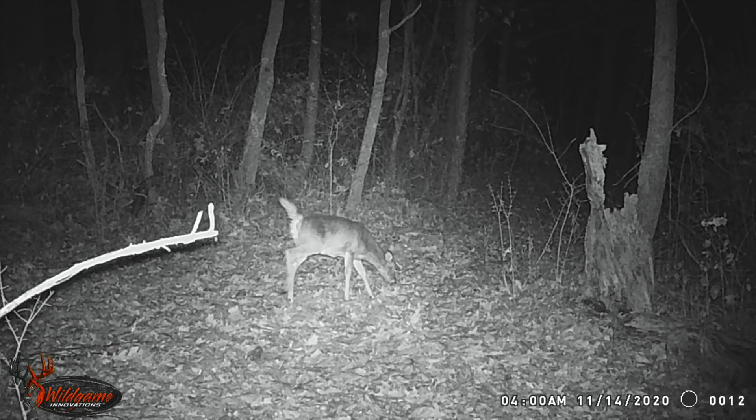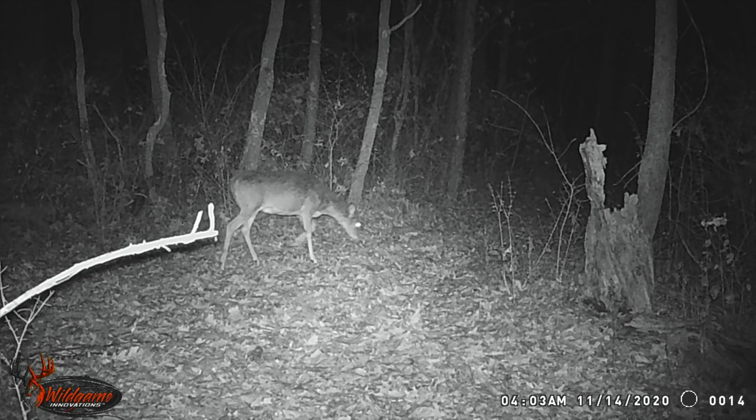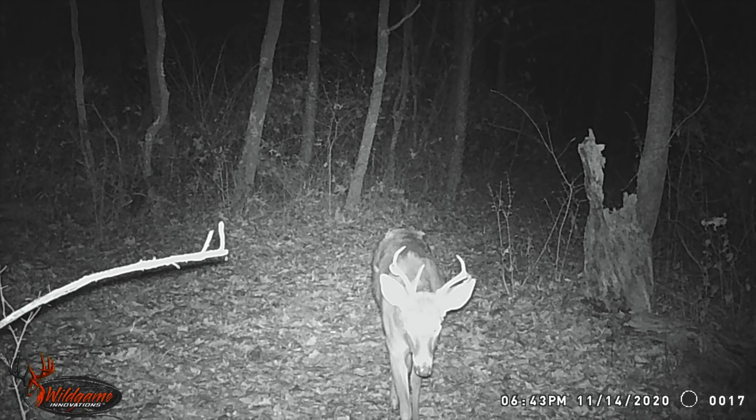This is where things get kind of interesting. This is 4 AM on November 14th. 4:01 AM, 4:03 AM, and then at 4:10 AM we have two coyotes. So that was only about seven minutes since that deer went through. There's one coyote right in the middle and you can see over to the right another set of eyes — that's another one there. And there was nothing till 8:01 AM.